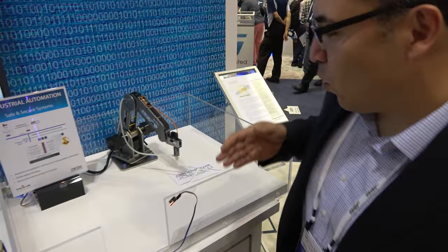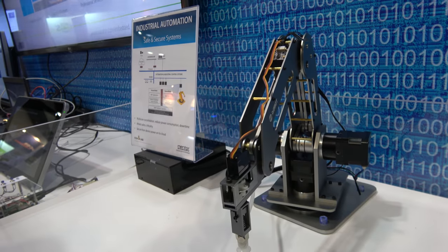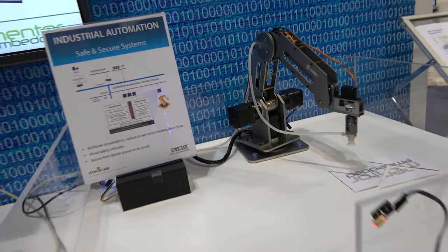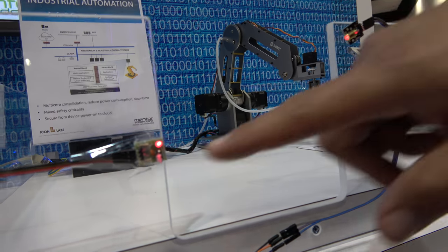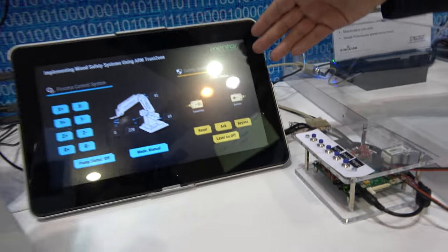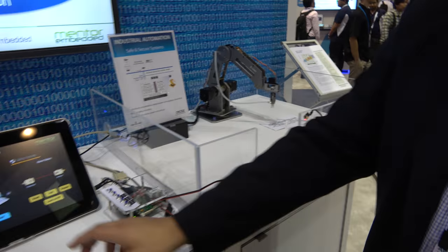Over here is our industrial automation mock-up, where we're featuring our safety critical applications. You can see the robot here. There's an opening here where I can break the plane, and the sensor will realize that I've broken the plane. Over at the control surface, you can see the alarm status is on, indicating that something has entered the safety zone, so the robot won't operate.